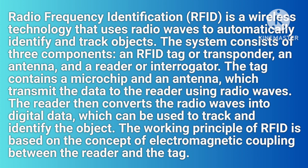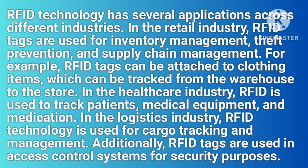The working principle of RFID is based on the concept of electromagnetic coupling between the reader and the tag. RFID technology has several applications across different industries. In the retail industry, RFID tags are used for inventory management, theft prevention, and supply chain management. For example, RFID tags can be attached to clothing items, which can be tracked from the warehouse to the store.